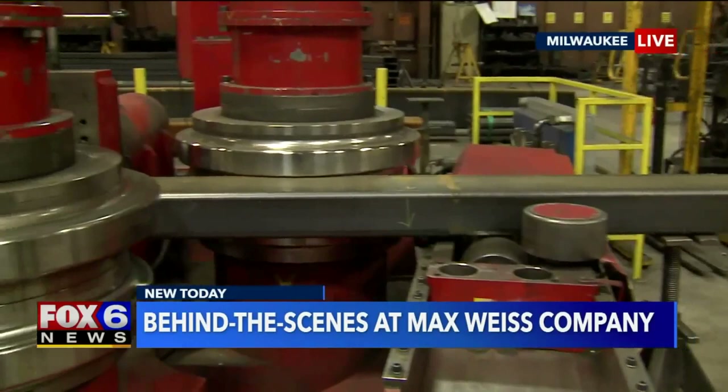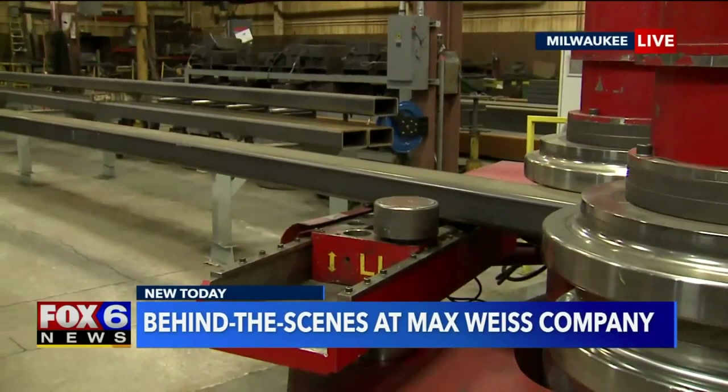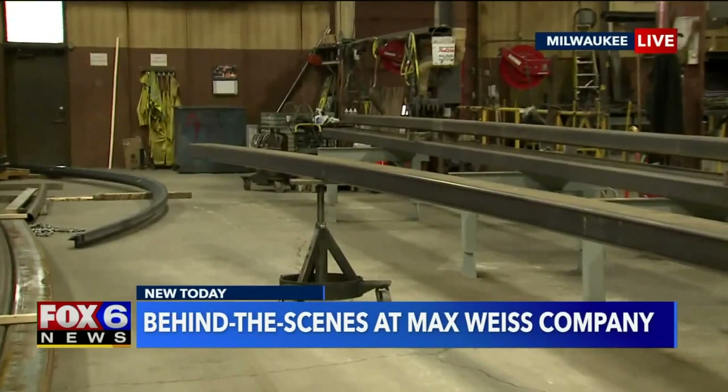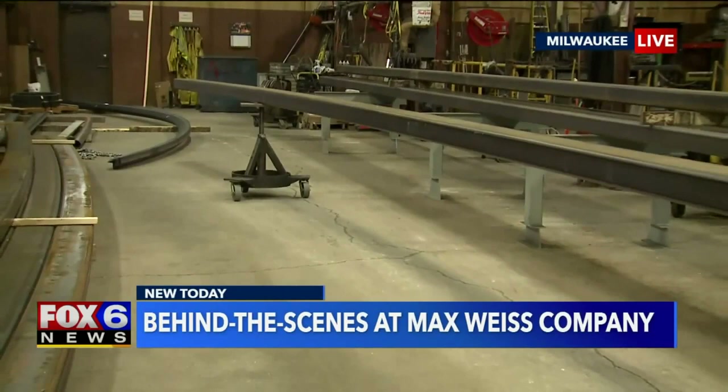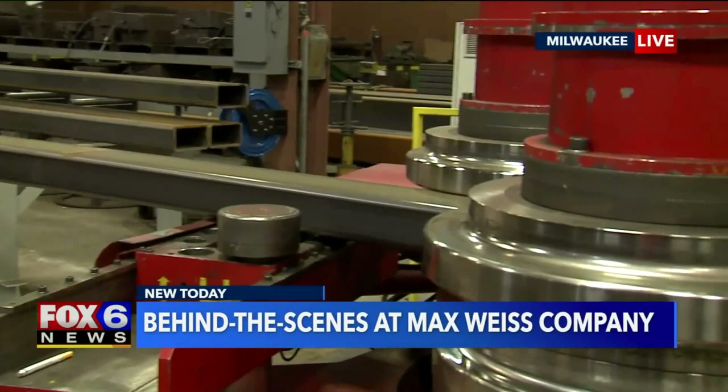How many of these are you making for the MSG Sphere in Las Vegas? Currently, I believe it's a little over 700 to 800 pieces. Think about the size of the venue — that many pieces are going to create a sphere where on the outside you'll be able to see what's going on inside. It's like a giant sphere that's a TV or a big video wall.